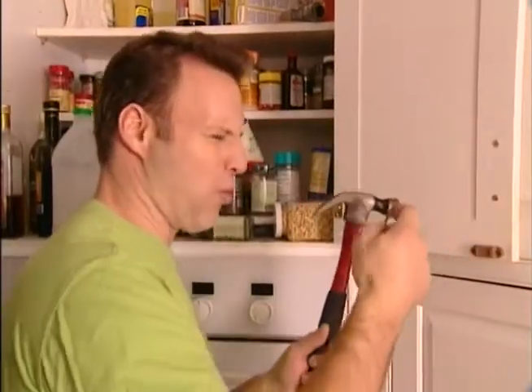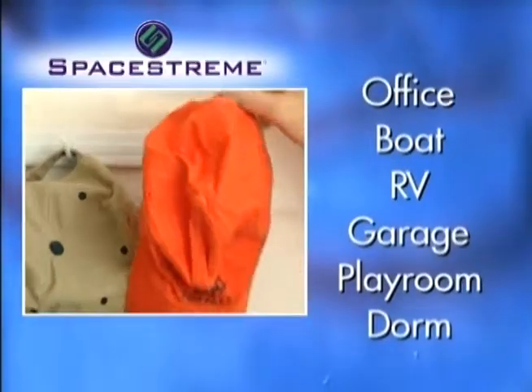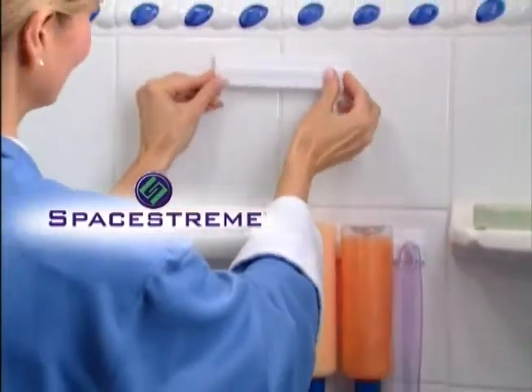Don't do damage with nasty nail holes. Hang SpaceStream for easy access to medication and vitamins. Use SpaceStream anywhere you need to clean up clutter. Now streamline your space with SpaceStream.